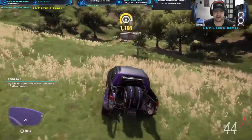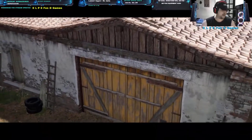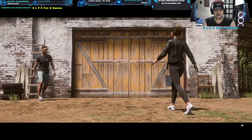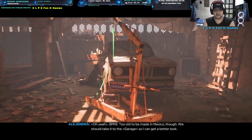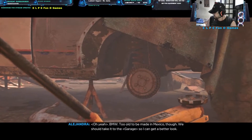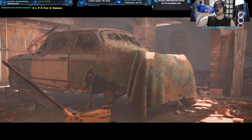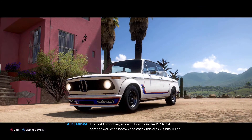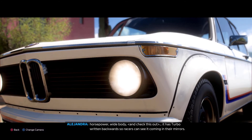Oh my god, is this a barn find? I searched the wrong side, yeah baby! I messed up half of the forest searching in the wrong direction, but finally! BMW baby — a bit old to be made in Mexico though. Look, another barn find! Awesome, really — the first turbocharged car in Europe in the 1970s, 170 horsepower, wide body. It has 'turbo' written backwards so racers can see it coming in their mirrors.